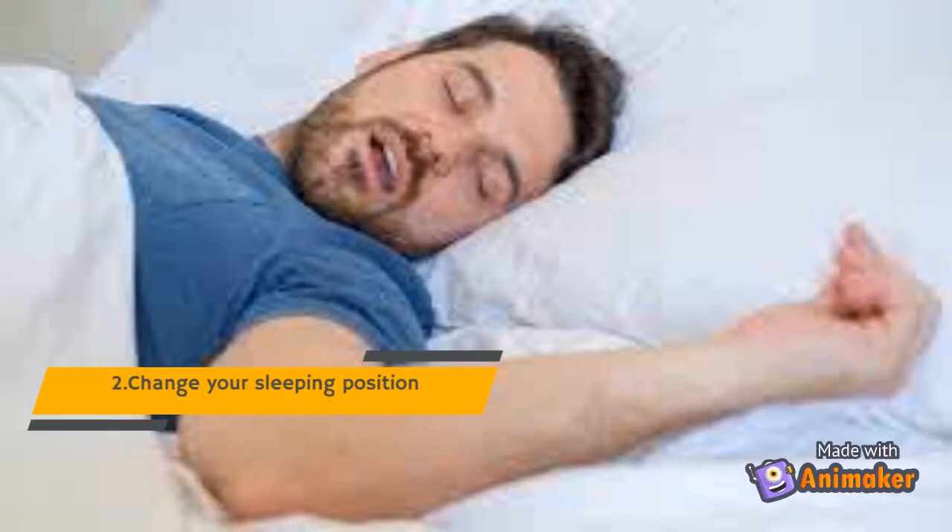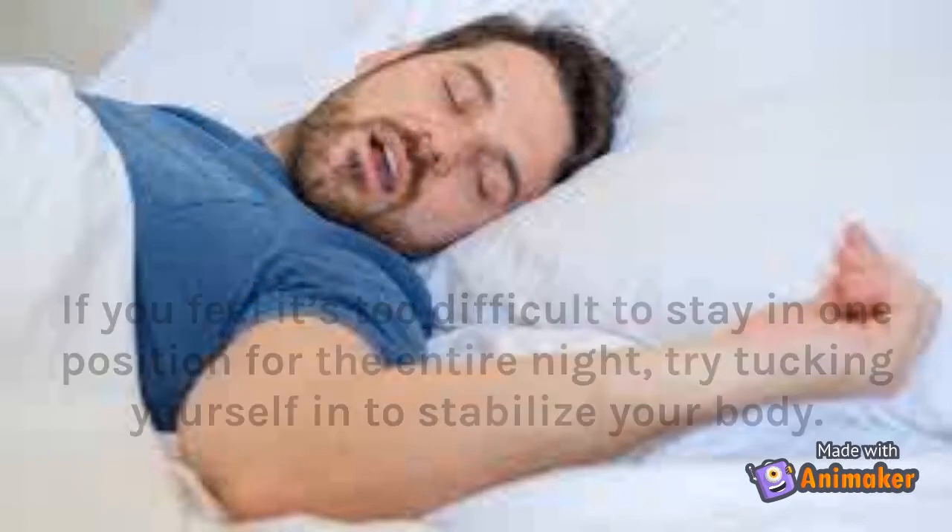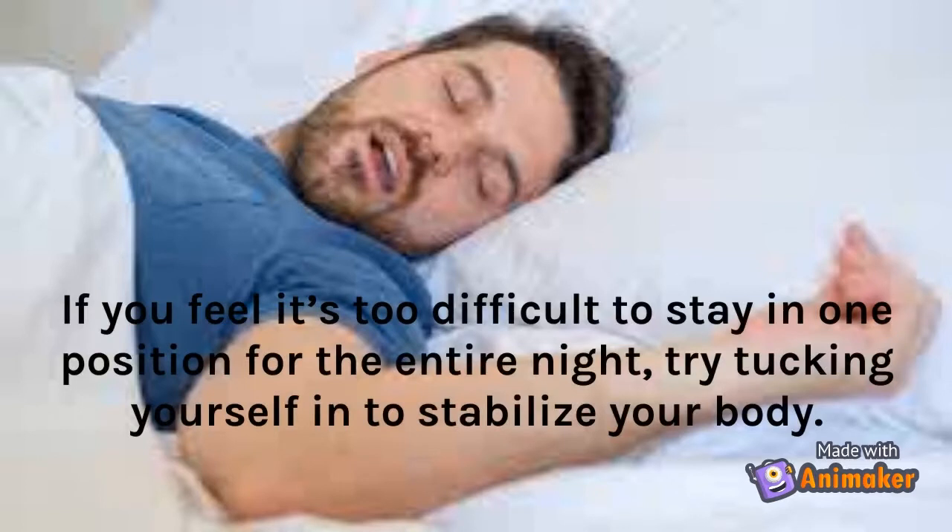Tip 2: Change Your Sleeping Position. This might sound pretty obvious, but sleeping on your back is a pose where all the saliva produced by your body stays in your mouth and doesn't drool out. Conversely, if you sleep on your side or on your belly, the accumulated saliva will likely drip out of your mouth and onto the pillow. If you feel it's too difficult to stay in one position for the entire night, try tucking yourself in to stabilize your body.